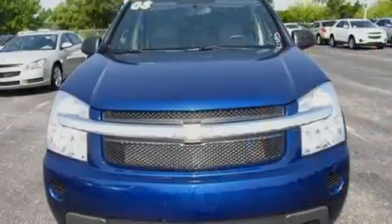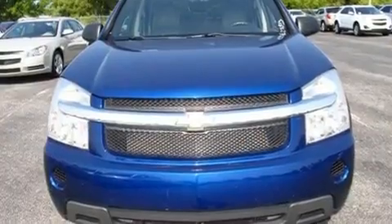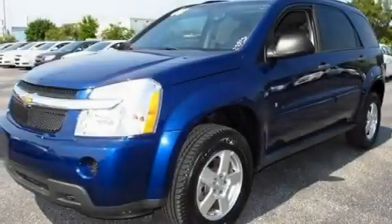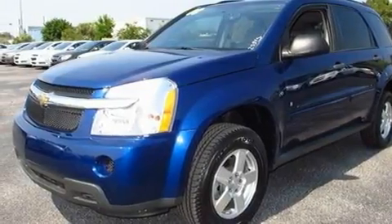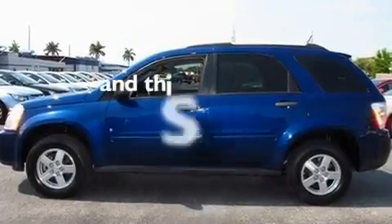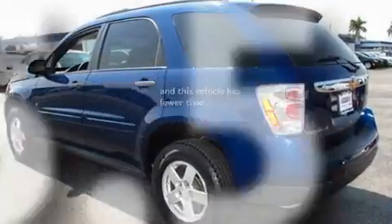Its top features include cruise control, a keyless entry system, a 6-speaker audio system, a CD player, aluminum wheels, a rear spoiler, a passenger side vanity mirror, a low tire pressure indicator, a security system, and this vehicle has fewer than 26,000 miles on the odometer.